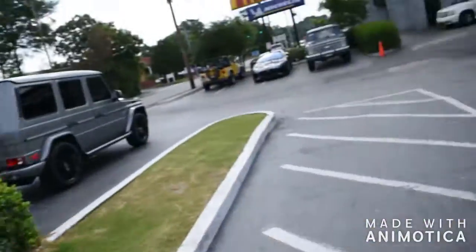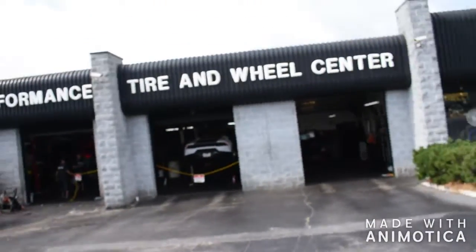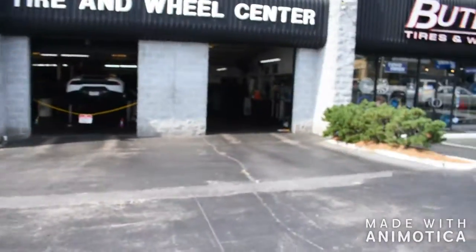We're back at Butler Tire, and Drive Fast Club has a little bit of fun. They're about to roll out, but Matt's car is stuck in the shop — he will not be able to roll with this, but we have everybody else over here.